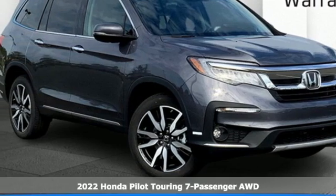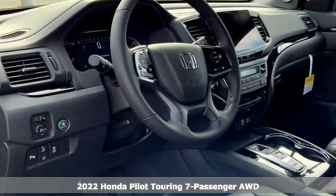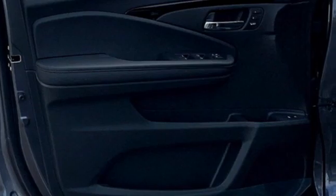Here's a new 2022 Honda Pilot. Style runs in the family, and watch the family run to pile into this roomy Pilot and get ready for an impressive combination of features.